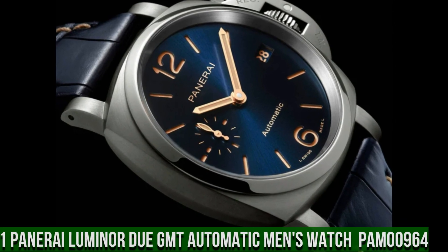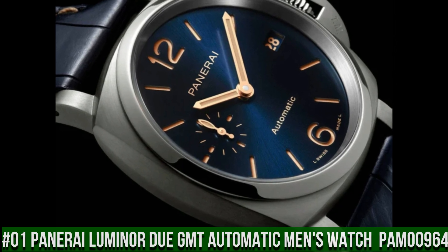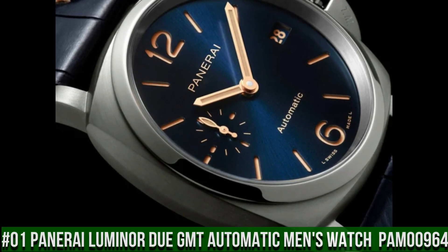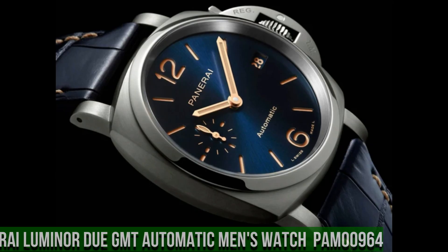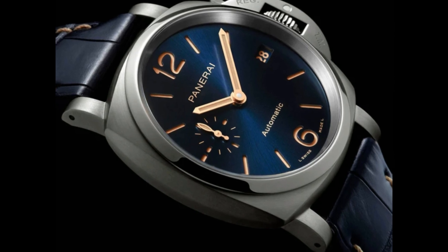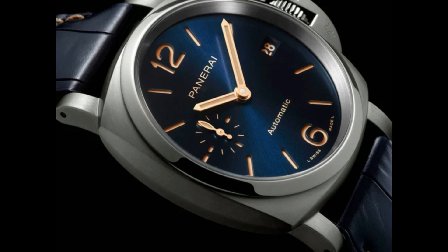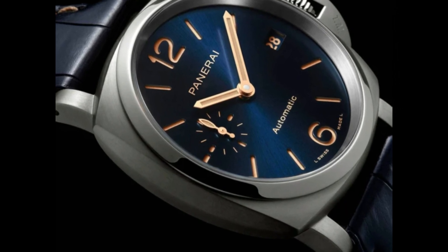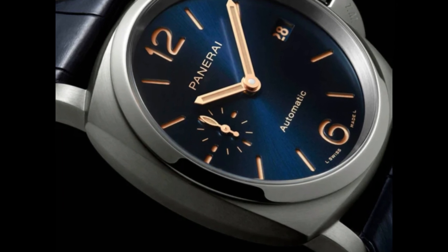Number 1: Panerai Luminor Due GMT Automatic Men's Watch, model PAM00964. The watch is very accurate and comfortable, great wrist presence. Gray titanium case with a blue alligator leather strap. Fixed gray titanium bezel. Blue sunbrushed dial with luminous gold-toned hands and index hour markers.